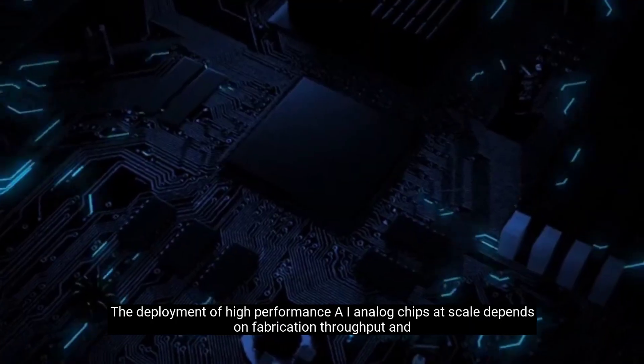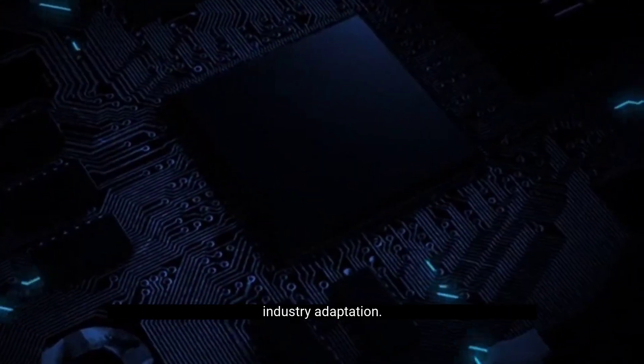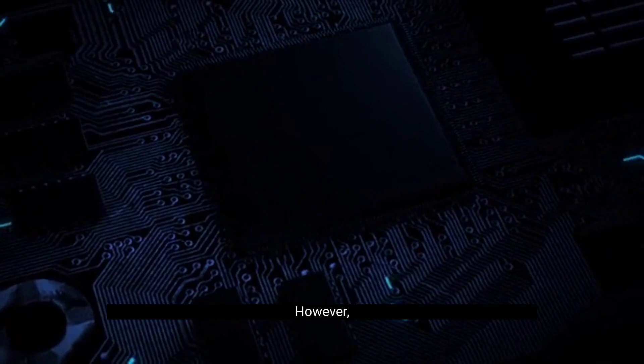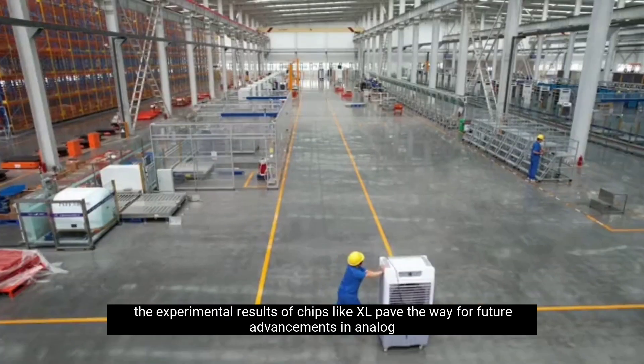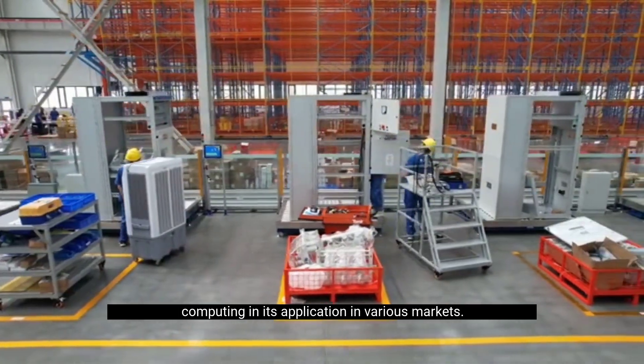The deployment of high-performance AI analog chips at scale depends on fabrication throughput and industry adaptation. However, the experimental results of chips like XL pave the way for future advancements in analog computing and its application in various markets.